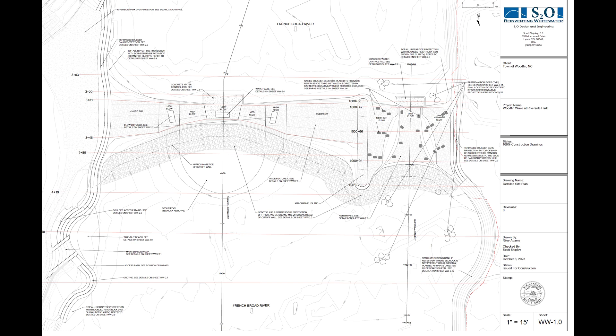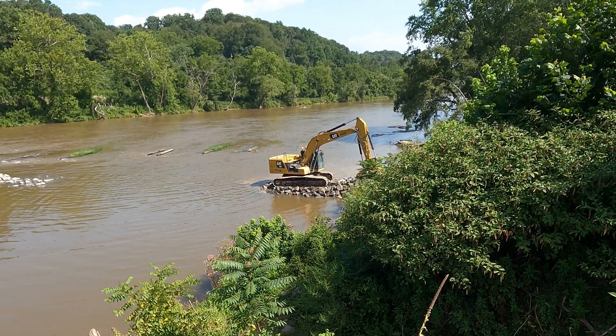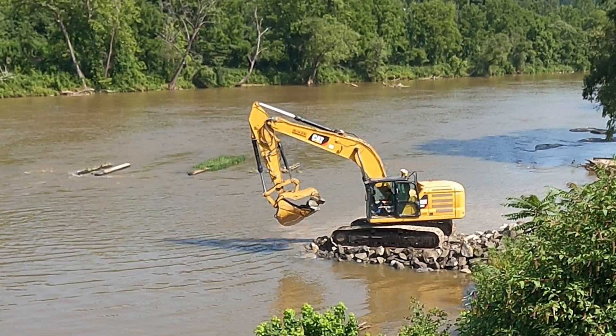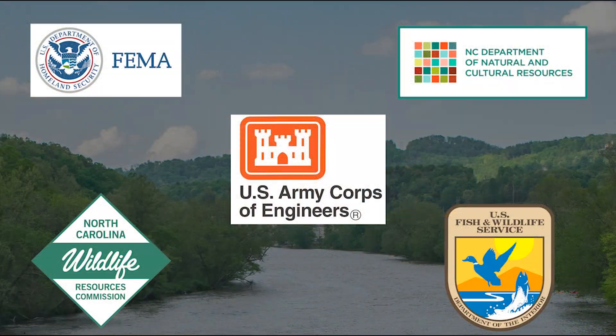A key part of the process starting at the very beginning with the master planning has been engagement with stakeholders and citizens, listening to and considering input — that included in Prague even holding a live stream session while we were testing the model with about 50 individuals. Permitting for any project that significantly alters a riverbed or a floodplain is rigorous for a good reason: it is vital that a project not harm the environment or worsen flood risk. S2O and Equinox did a great job of working closely with the Army Corps of Engineers and other permitting agencies to generate environmentally sensitive designs, and the project was approved and permitted with very few wrinkles as a result.